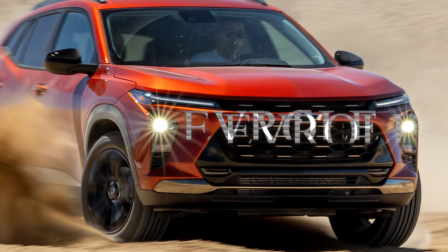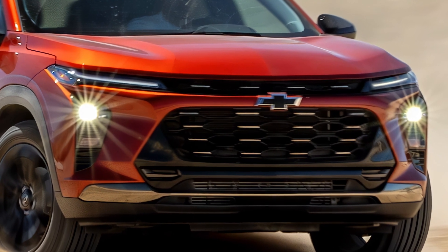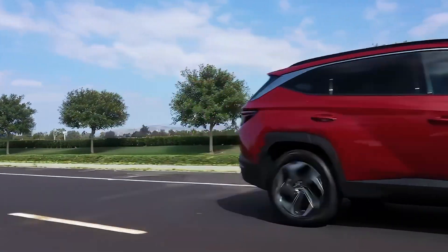What makes a great small SUV? For us, it's all about comfort, space, and value. And that's exactly what you get with the Chevrolet Trax. Let's explore the features and benefits of this popular compact SUV.